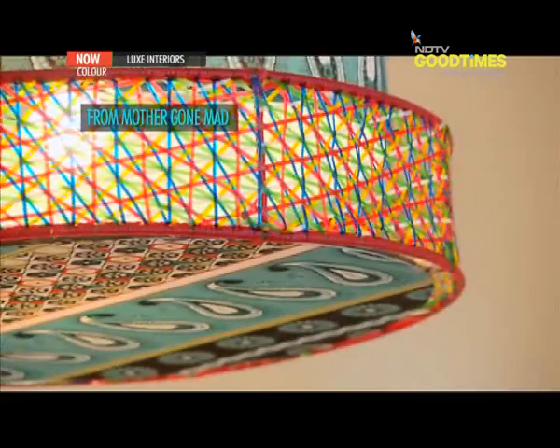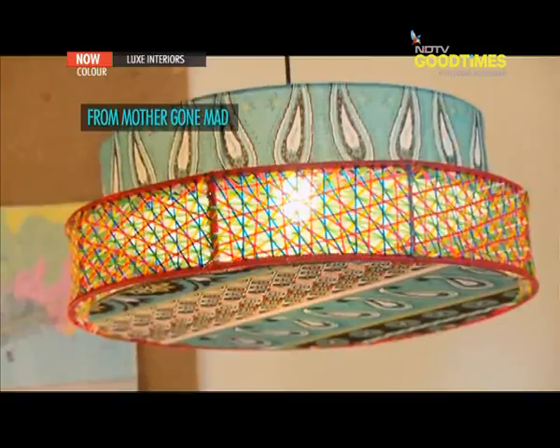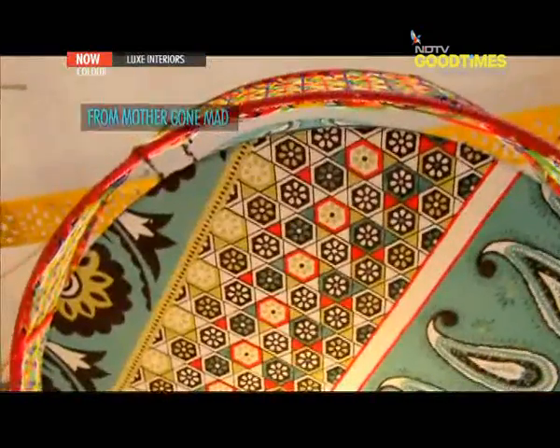When this mother goes mad, she creates a funky ceiling lamp. We love designer Hrithika Nanda's creation for her brand Mother Gone Mad, where she uses a floral and paisley printed fabric and teams it with plastic vicker, resulting in this quirky, cool overhead lamp.